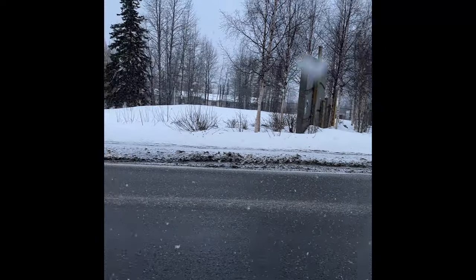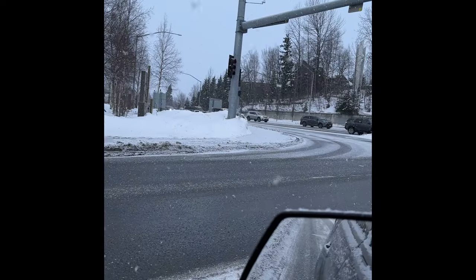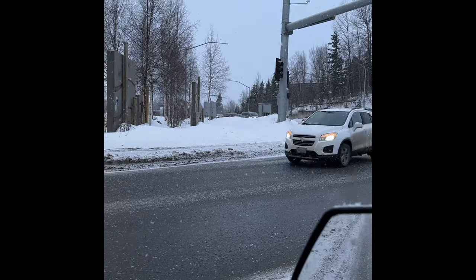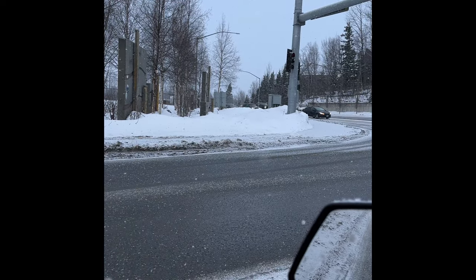Today is April 13th. Snow is still coming down with plenty of snow on the ground. Spring is no longer coming.